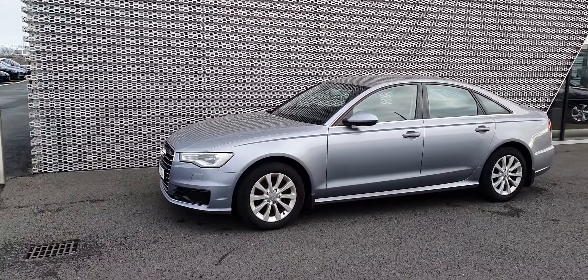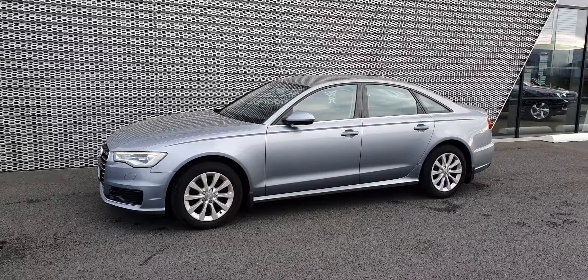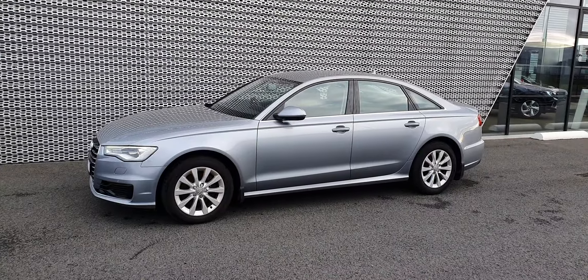As we move to the side, you'll notice that this Audi A6 comes with these lovely 10-spoke 17-inch alloys.